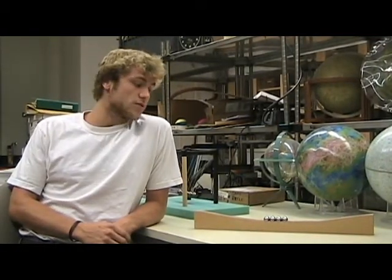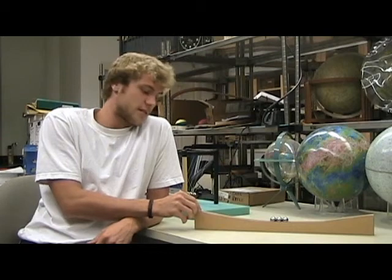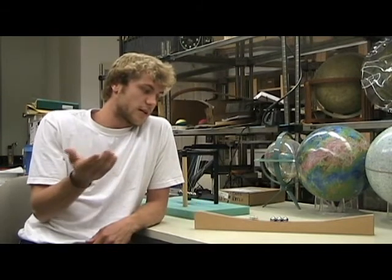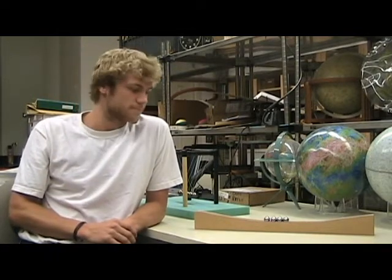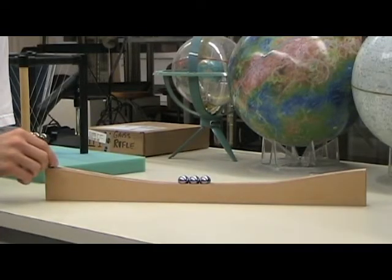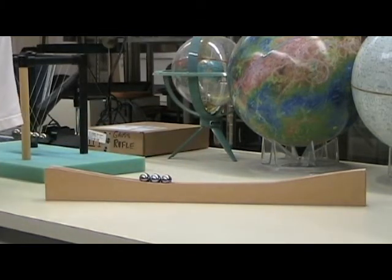We have a demonstration similar to Newton's Cradle, except our balls are rolling on a track. If you take a ball, start it up higher than the others, let it start rolling, it transfers the momentum in a similar way. However, because they're rolling, the transfer does not work out as well. Let's try it again — that didn't work the same. Why not?